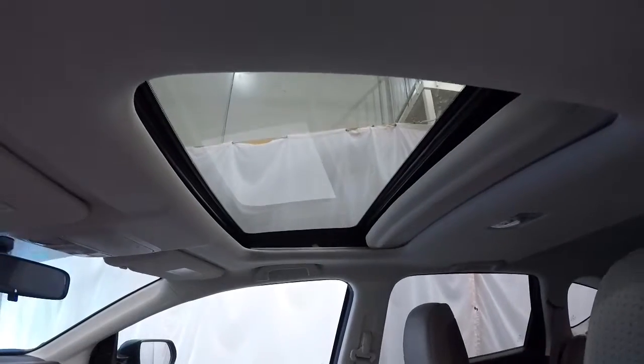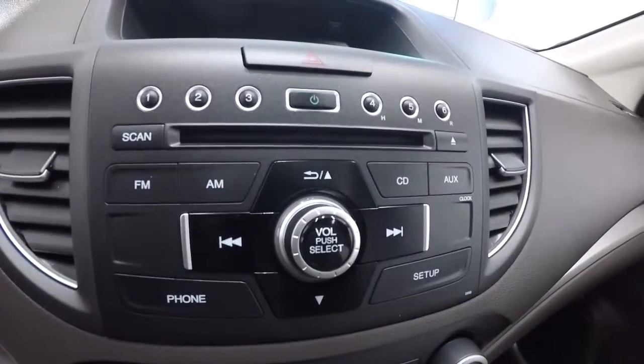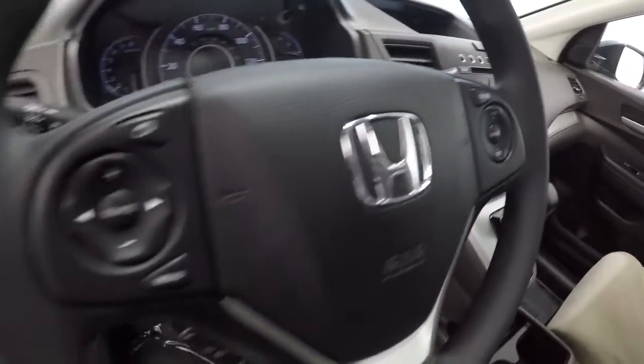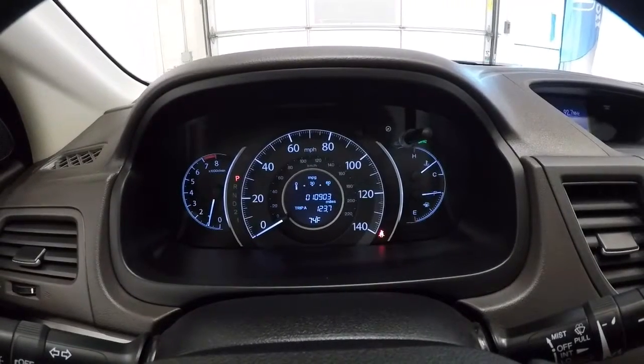Panning out to show you the sunroof. It does have automatic transmission, climate control, AM/FM, CD player. Your radio display is right there with the backup camera — we'll show you that in just a second. Got cruise control, steering wheel audio Bluetooth, and the econ button. Checking the mileage: it's got 10,903 miles on it.